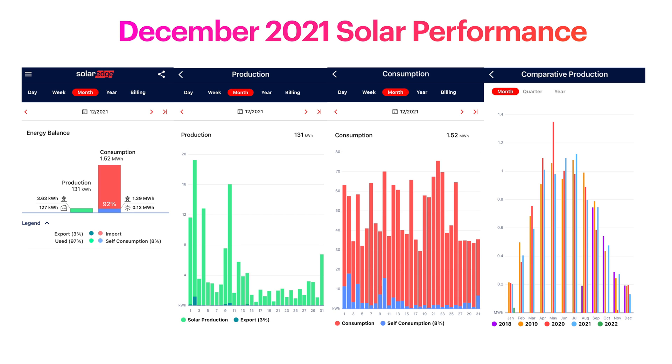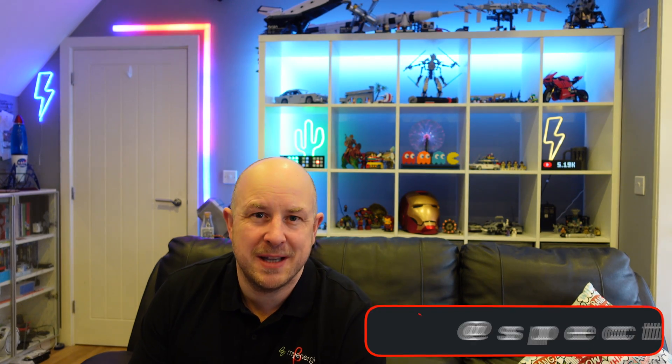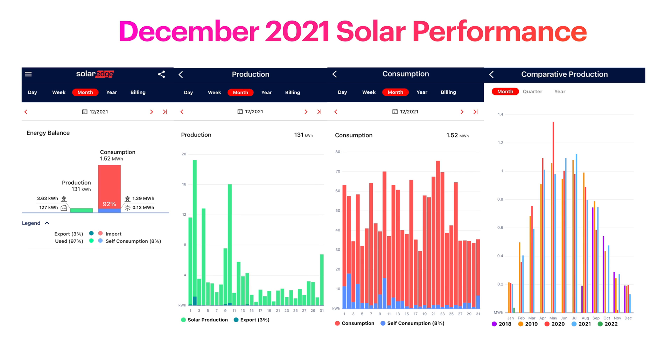You can see in the production graph that as December started there were a couple of days that weren't too bad, but then it went pretty much downhill through to the end of December. About 3% of our usage was exported. Also, the heating here in my office is via an electric panel heater, and on some days over December the Powerwall didn't always fully charge off-peak, so there was a bit more peak usage. Looking at the far right-hand side comparison graph, December 2021 was the worst solar-performing December I've had since my installation — roughly a third less solar generation than previous years.